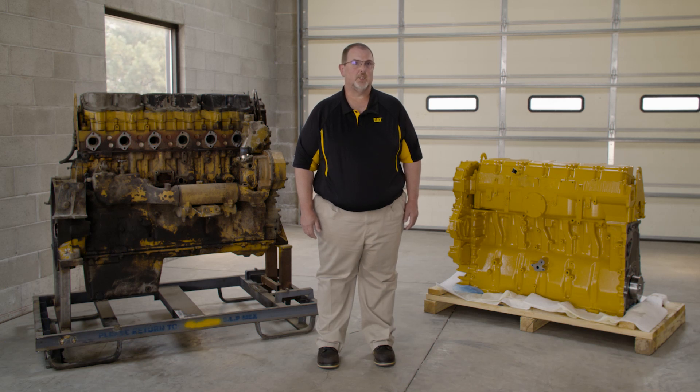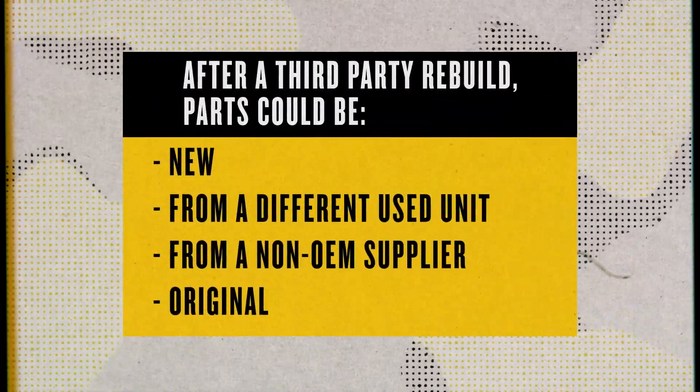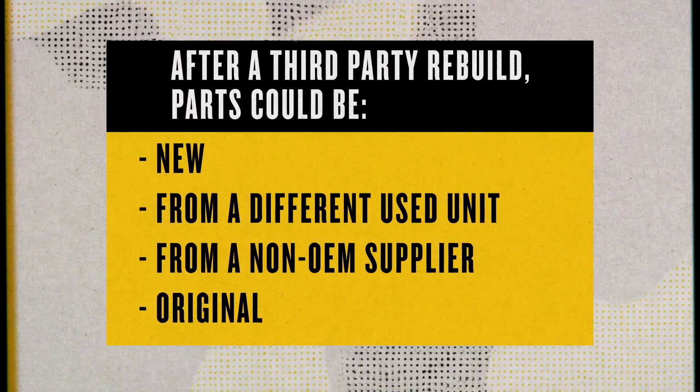Serviceable parts are reused if they fit within the manufacturer's reuse and salvage guidelines. Now, a Cat-certified rebuild by your dealership is a beautiful thing and often uses Cat reman components as part of the rebuild. However, we're talking about rebuilds by folks not at a Cat dealership that try to pass themselves off as reman when it's not the case. Caterpillar designs components to wear as a system. After rebuilding by a third party, some of the parts could be new, some could be from a different used unit, some may be from a non-OEM supplier, and some of the parts could be original. The thing to remember is that the used parts may still function properly and do not need replacing, but they are still worn to some degree.